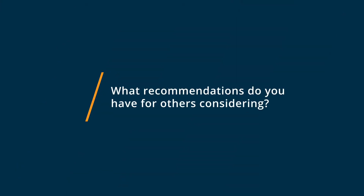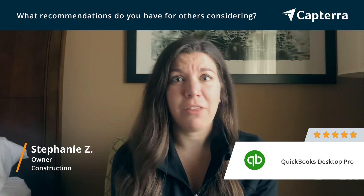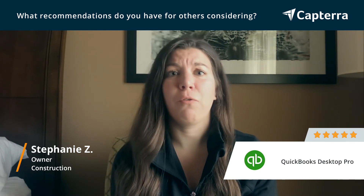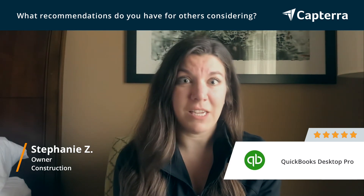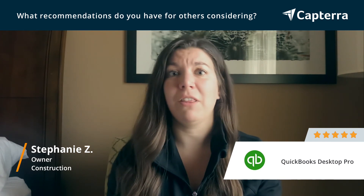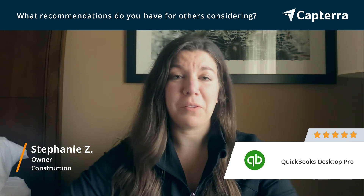Getting started with QuickBooks, my advice is take the time to customize it on the front end — add in the chart of accounts you need, look at the invoices, get all the formats customized and structured to what you and your business need. It makes it a really smooth transition to get everything in there and get the ball rolling, your bills paid and customers paying you.